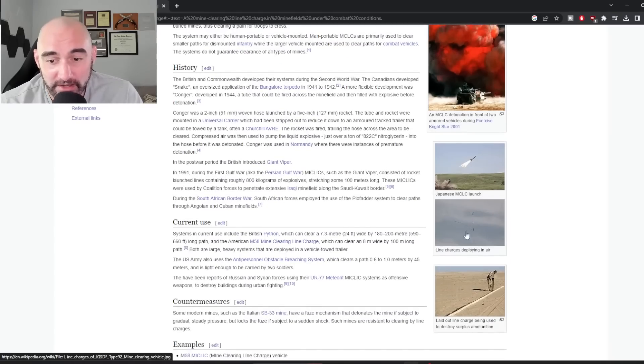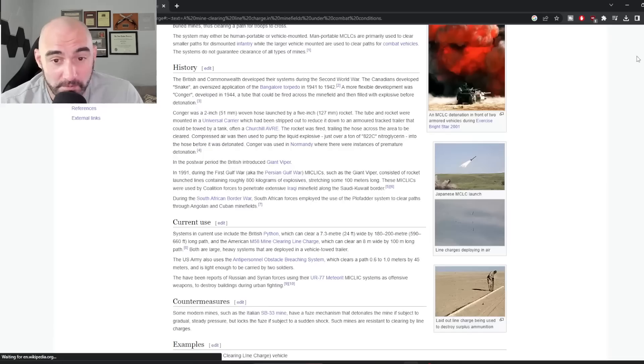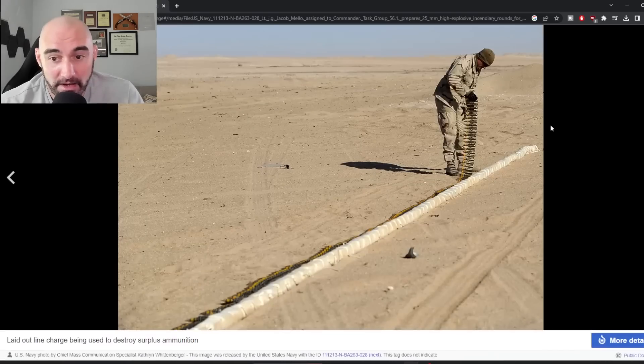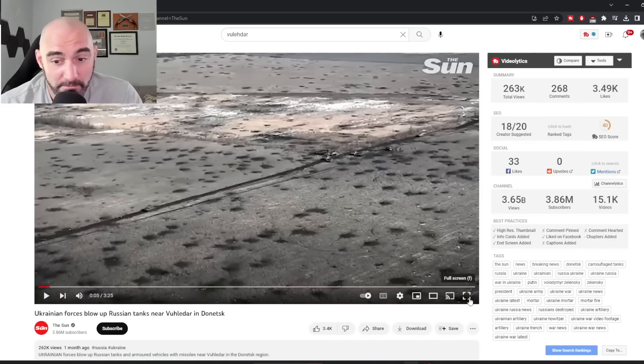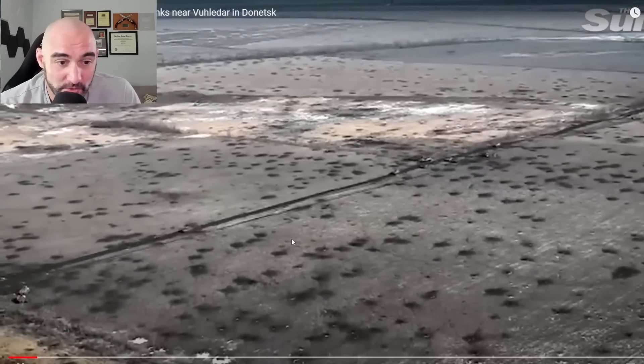The MICLIC literally shoots out a rocket pulling a string of plastic explosive. It deploys through the air, landing across a minefield of some distance. When it detonates, it clears a one-vehicle-wide path in the terrain, ensuring any mines are destroyed or disabled. It's much, much faster than manually doing mine clearing operations — and as we're going to see, speed in mine clearing is sort of essential.